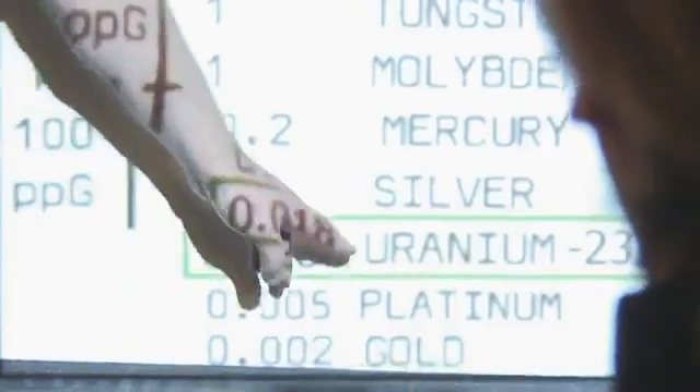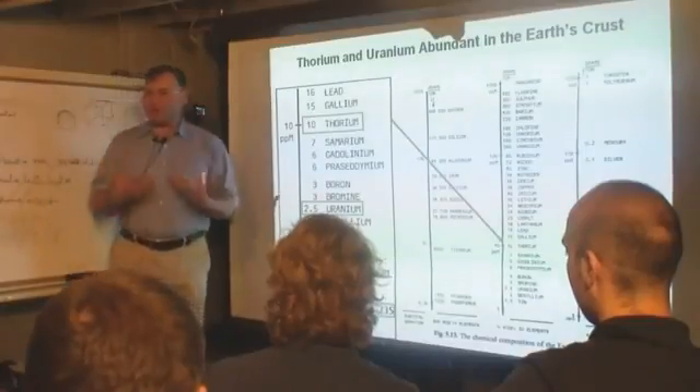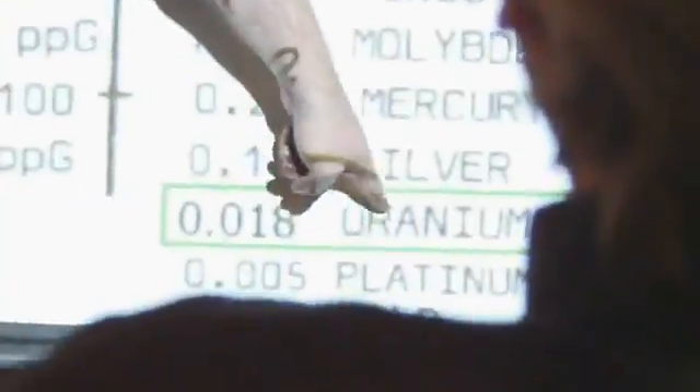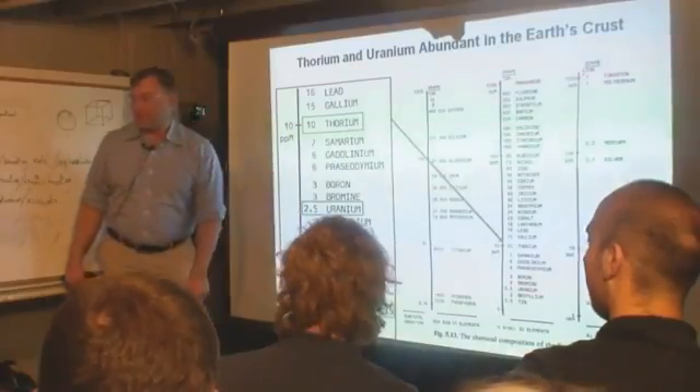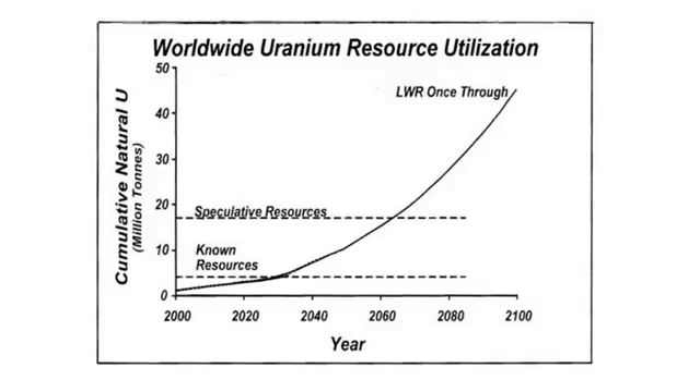Uranium-235 is on par with silver and platinum in rarity. Can you imagine burning platinum for energy? That's what we're doing with our nuclear energy sources today — burning this extremely rare stuff, and not burning thorium. Some people say nuclear power is not sustainable and that we're going to run out of uranium. I will yield that point if we're talking about today's nuclear technology.